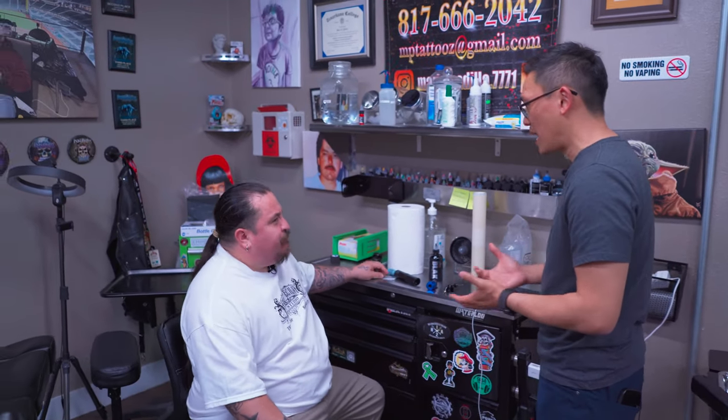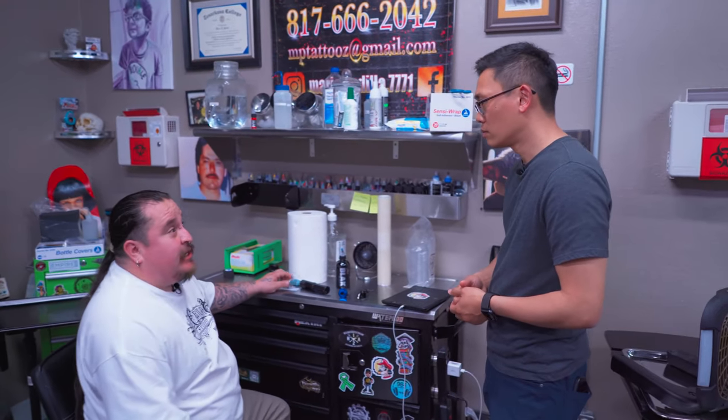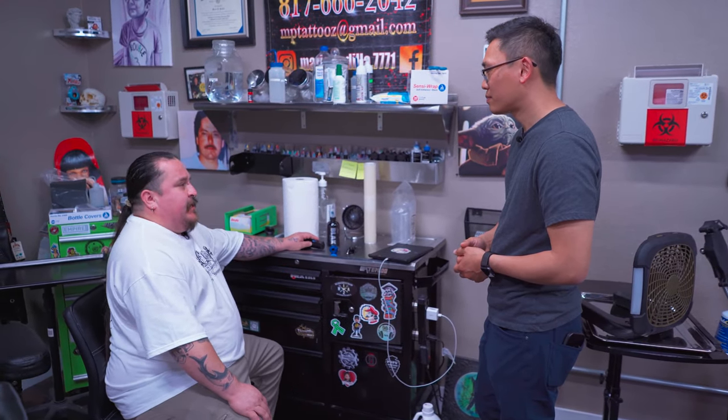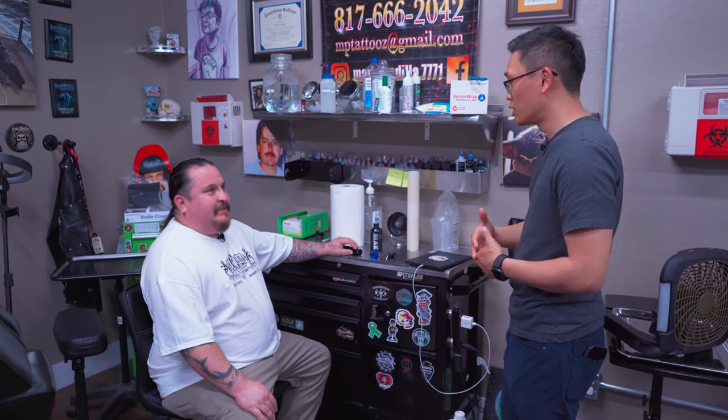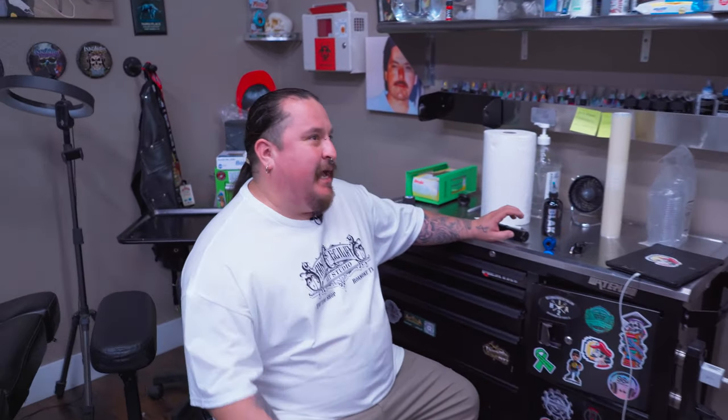Where do you buy all your supplies? There's a veteran-owned mobile supply truck that comes by every Friday. They know all the tattoo shops and only sell to licensed shops. These days they take credit card, cash — pretty much everything.